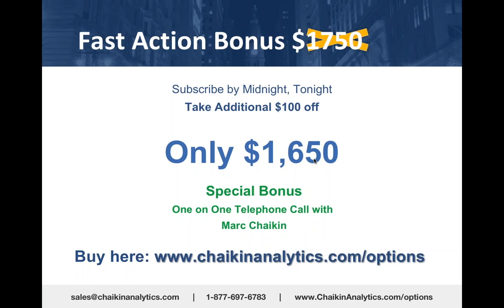Anything about your trading style, what's been working for you, what's not working, how to use Chaikin to improve your results—it's all fair game. Our subscribers who've taken us up on this special offer have enjoyed it.